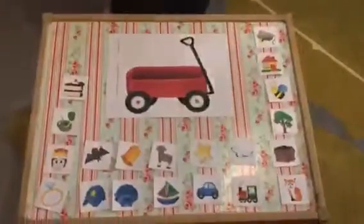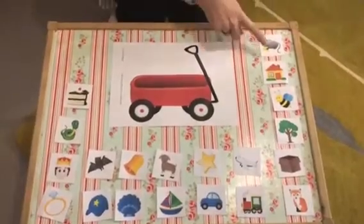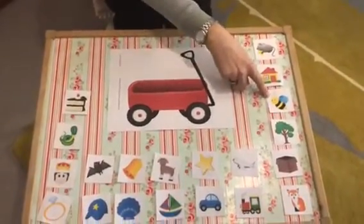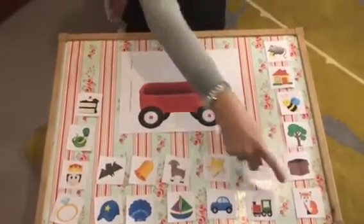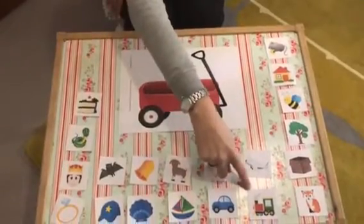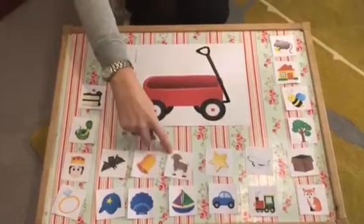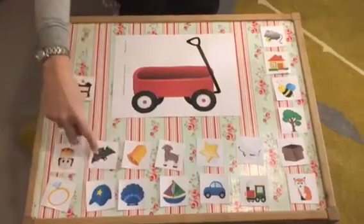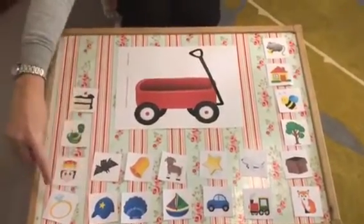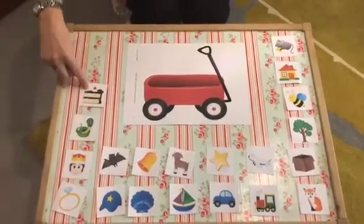So let's start. First of all, we're going to look at all the things that I have that might go in my wagon. I've got a mouse, a house, a bee, a tree, a box, a fox, a plane, a train, a star, a car, a goat, a boat, a bell, a shell, a bat, a hat, a ring, a king, a snake and a cake.